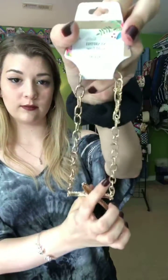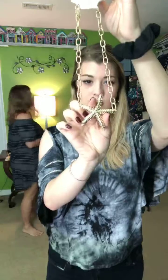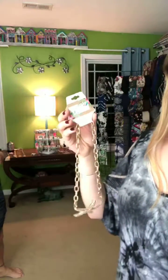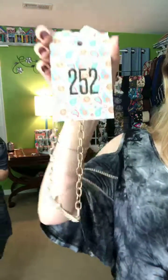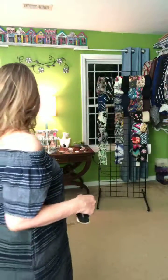Next is the Starfish — a gold starfish necklace, perfect for the beach. It's $24. If you're interested, cart 252.